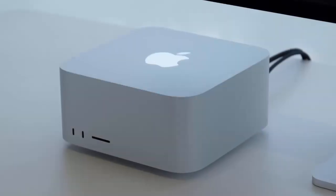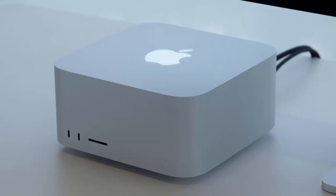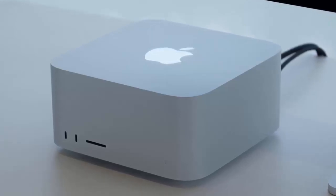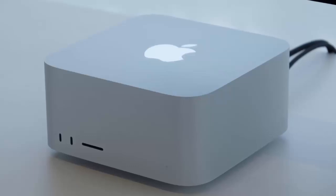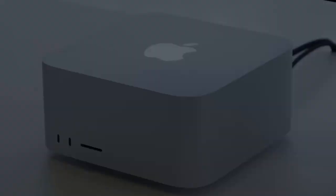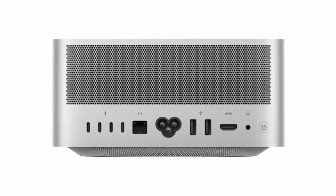First up, the M4 Max Mac Studio. Apple claims it's up to 3.5 times faster than the original M1 Max version. Inside, you'll find a 14- or 16-core CPU combined with a 32- to 40-core GPU, offering massive gains in processing and graphics power. Memory starts at 36 GB of unified RAM, a step up from the 32 GB in the previous models, and it can be expanded up to 128 GB — a notable increase from the M2 Max Studio's 96 GB ceiling.